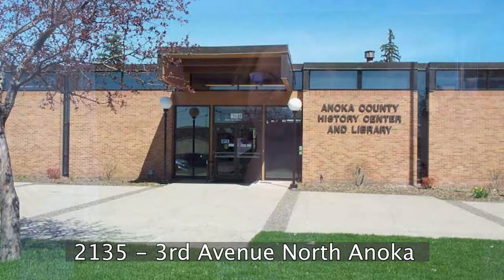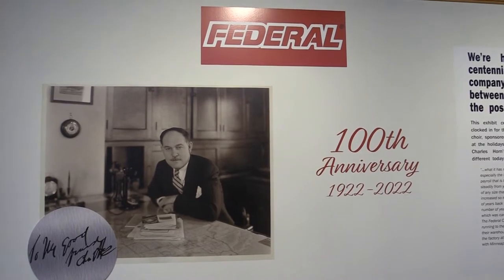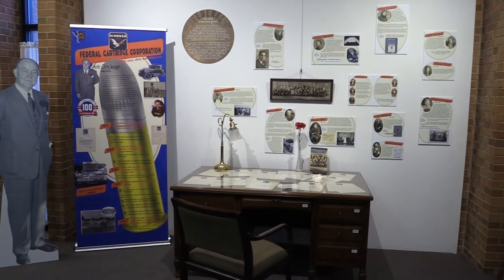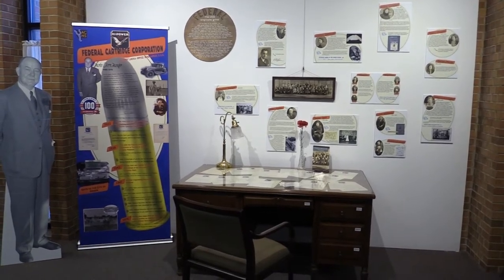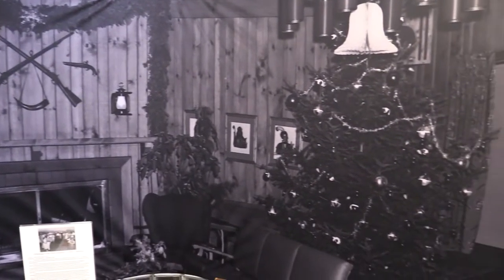Welcome to the Anoka County Historical Society. I'm Rebecca Ebnett-Dazens, the Executive Director. We're in Anoka on 3rd Avenue, right across from the parking, so you've got plenty of spaces to put your car when you come and see the Federal Historical Exhibit. Federal Cartridge has been open for 100 years now, and we're celebrating their birthday with this new exhibit. We would love for you to stop in and see some of the very interesting stories about the people behind the business.